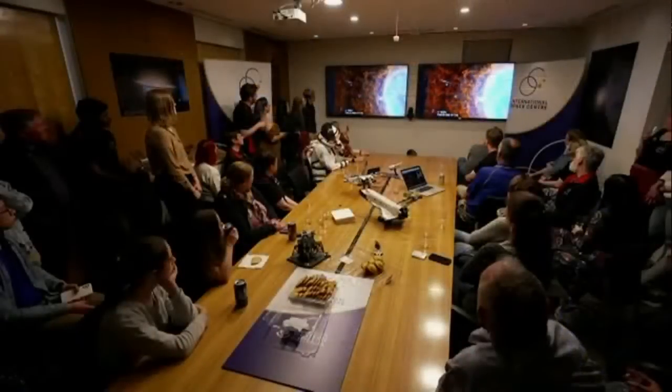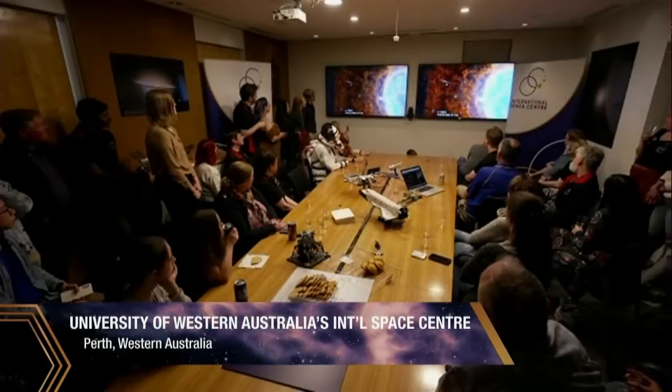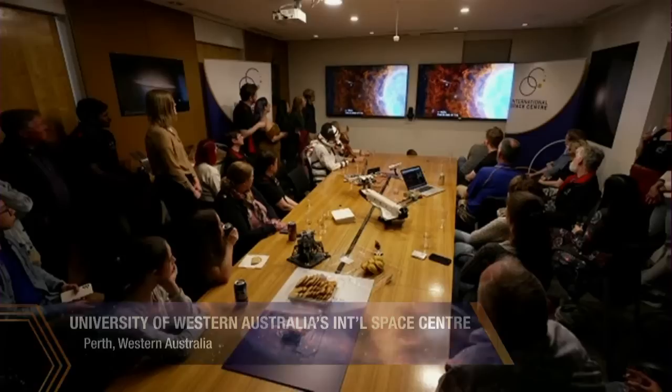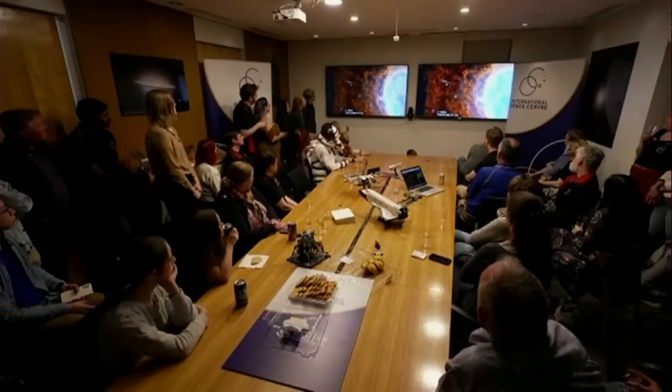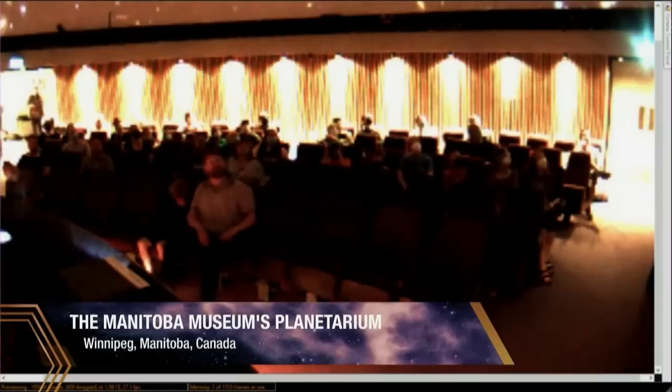First we go all the way to Perth, Australia. Hello and thank you so much for joining us today. And next we're going to Winnipeg, Canada — at a planetarium, everybody's enjoying the show.